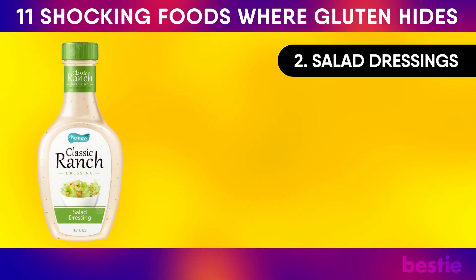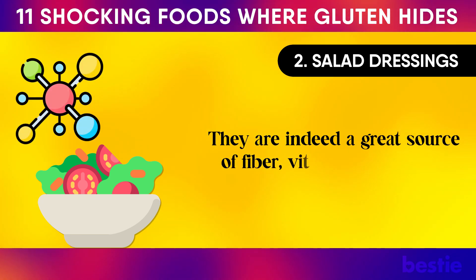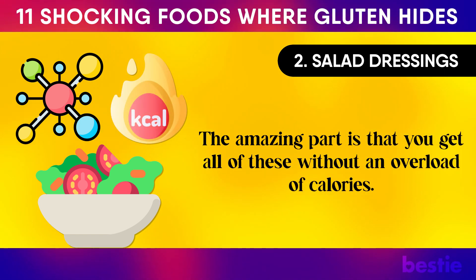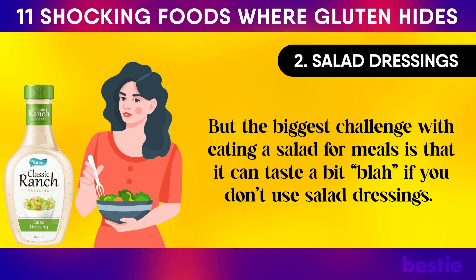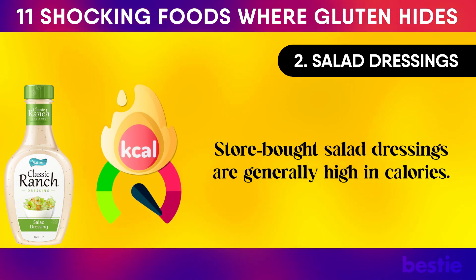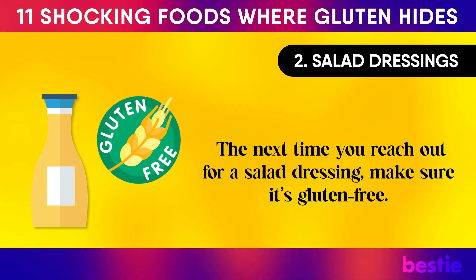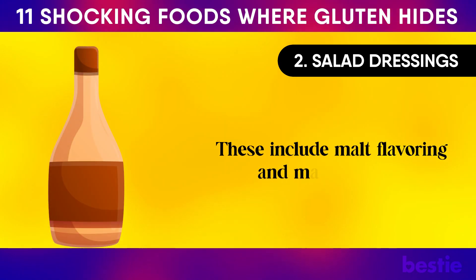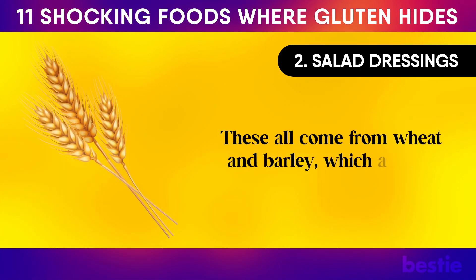Salad Dressings. Salads are a great source of fiber, vitamins, minerals, and antioxidants — all without an overload of calories. But the biggest challenge is that salads can taste bland without dressings, and that's where the problem starts. Store-bought salad dressings are generally high in calories and could also be hiding gluten. Most brands use gluten-related products as thickeners, including malt flavoring, malt vinegar, and soy sauce. These all come from wheat and barley, which are not gluten-free.